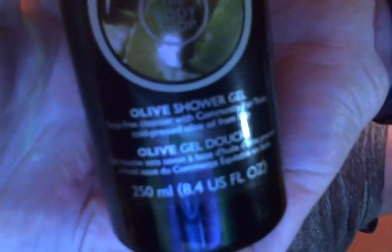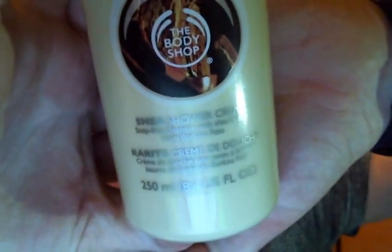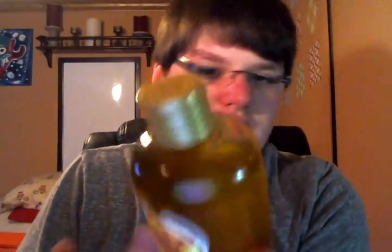I have the Olive Shower Gel and the Shea Shower Cream. They have shower gels and shower creams, but they don't have both for each scent. I have the Honey Mania Shower Gel, which is my favorite — although it drives me nuts that this one has a gold lid while all the others have clear. I also have Pink Grapefruit Shower Gel — all their shower gels are soap-free — Vineyard Peach, and Satsuma.